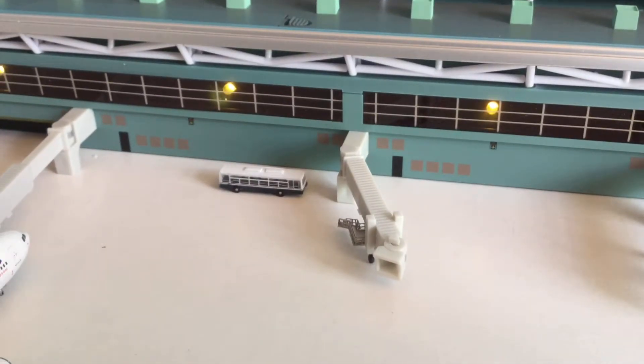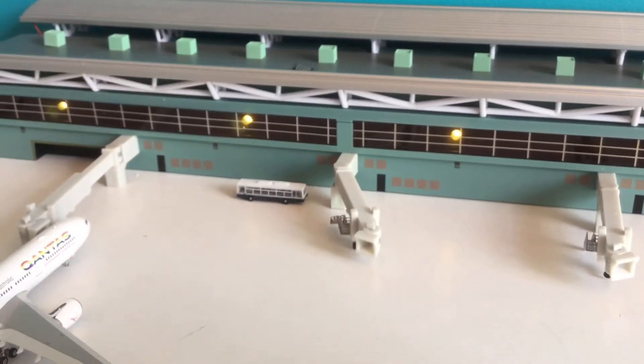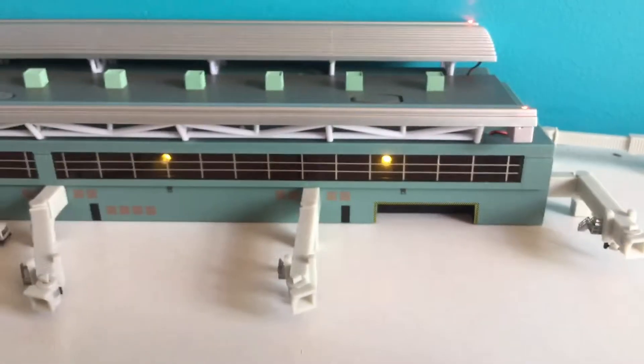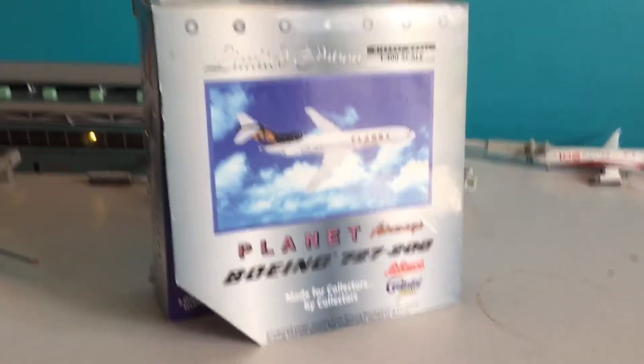This is a pretty cool model airport. That wasn't all that I got plane-related for Christmas — I got a few models. There is also a road bridge which you can attach to the airport, though I don't think I'll be using it since my airport is going to be right against the wall. Let's go into the special models that we got. I've got three models — two 1:400 models. Our first one is a Planet Airways Boeing 727 by Gemini Jets, 1:400.